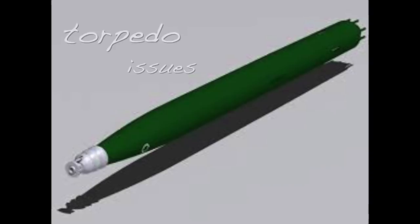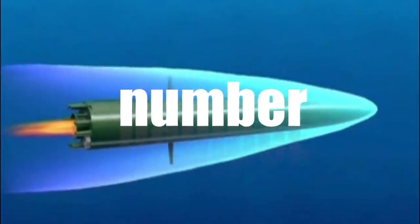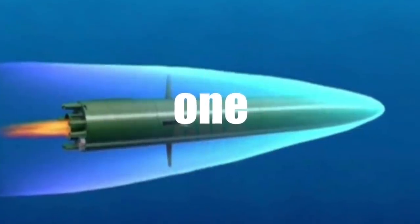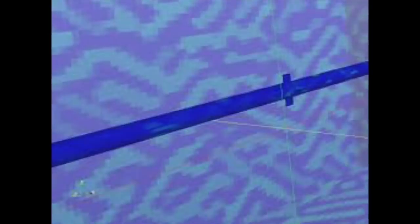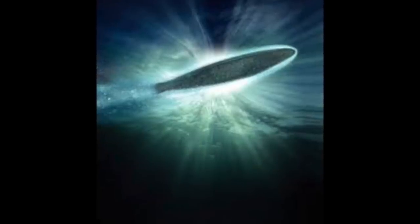The Shkval has a range of approximately 7,000 meters. But this amazing weapon has big problems. It is extremely noisy, which makes it easy to detect and possible to trace where it was fired from, so revealing the position of the launch craft.